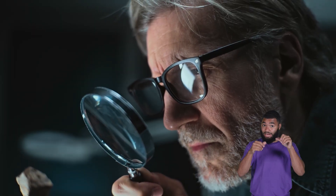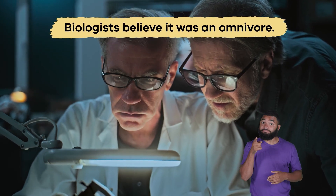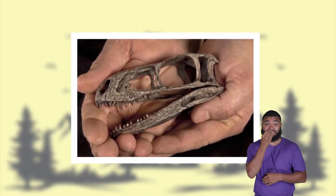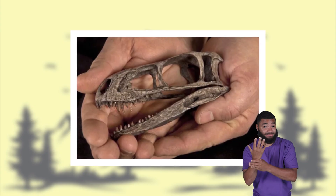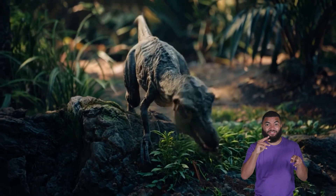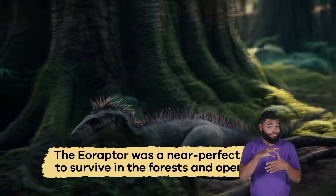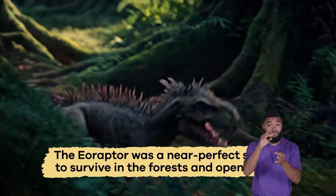Using fossil remains and studying the Eoraptor's teeth, biologists believe it was an omnivore. The different shapes and sizes of the teeth indicate that the dino probably was a scavenger hunter and used its long neck to feed on plants. It was a near-perfect species to survive in the forests and open plains.